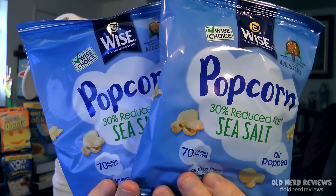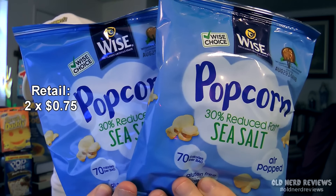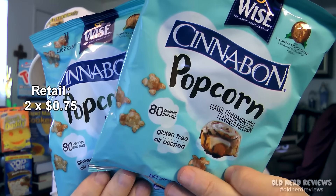Next I've got two packages of Wyze 30% Reduced Fat Sea Salt Air Popped Popcorn. Also from Wyze, I got two packages of Cinnabon Popcorn, classic cinnamon roll flavored. These are gluten free and air popped.